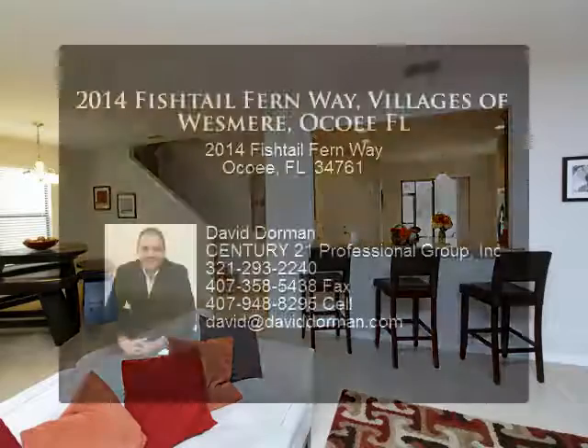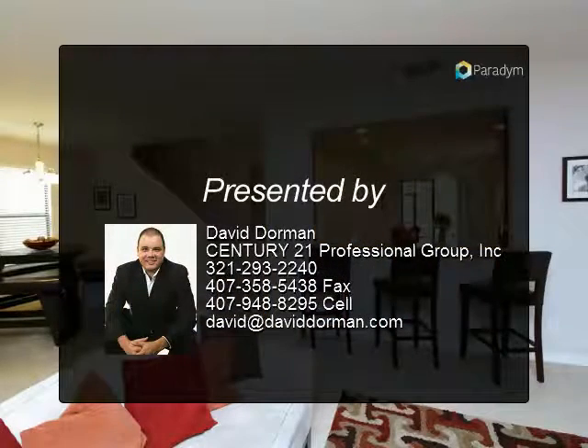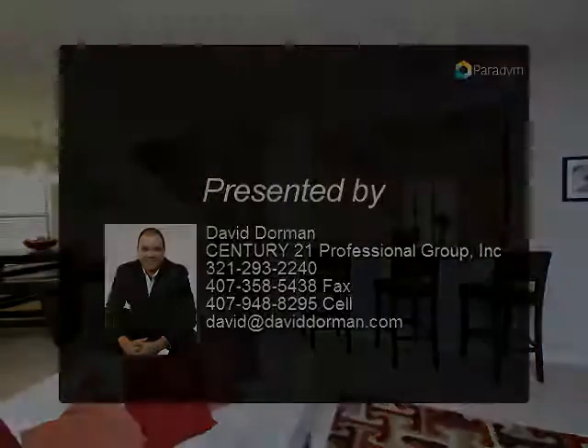Excellent dining and entertainment are all nearby, in addition to the convenient Winter Garden Village Shopping Center, the new hospital, and the 408.